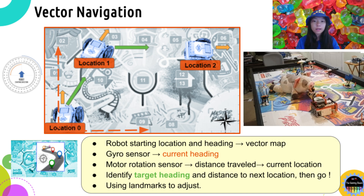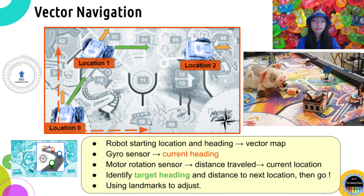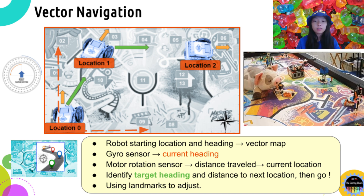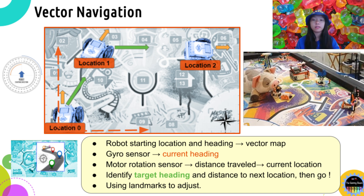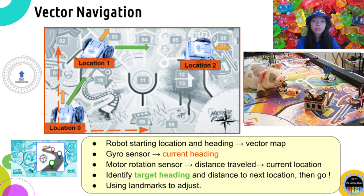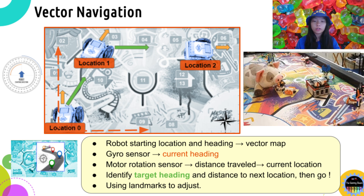This makes deciding the target direction and distance needed for the next stop much more accurate and adaptive. To do this, you need to make sure your robot can move straight and turn as accurately as it can. You can always use landmarks on the game mat, such as black and white lines, the table wall, or even mission models to align the robot and update your location information.